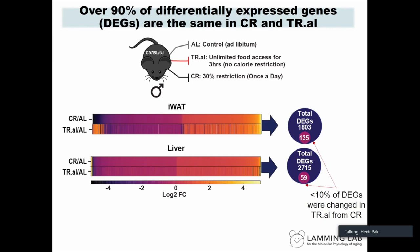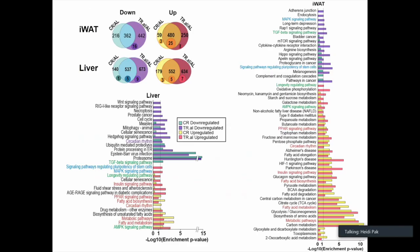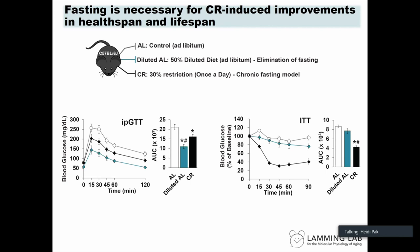We wanted to see what was happening at the transcriptional level. These heat maps of RNA-seq data from liver and inguinal white adipose tissue show very similar changes. We observed about 1,800 DEGs in adipose tissue and about 2,700 DEGs in liver compared to ad lib. When comparing TR.AL to CR, over 90% of these DEGs were the same for both groups. Pathway analysis highlighted shared up- and down-regulated pathways between calorically restricted animals and the fasting model without calorie restriction.